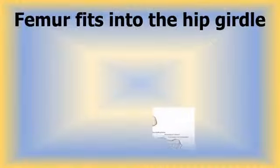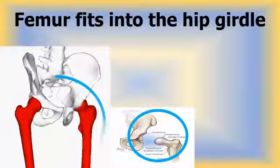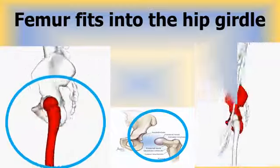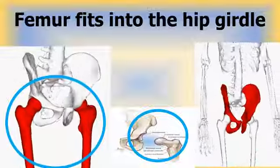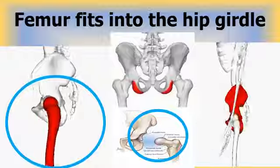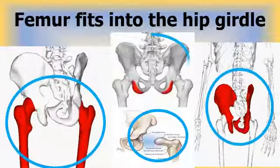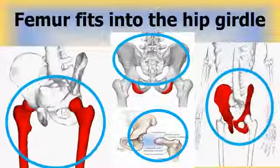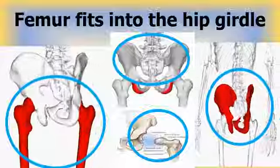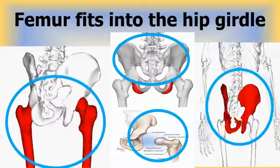The femur fits into the hip girdle. The femur is the thigh bone which connects to the hip girdle at the upper end and to the knee at the lower end. Your legs are attached to a circular group of bones called your hip girdle. The hip girdle is a ring-like bony structure attached to the vertebral column that connects the bones of the lower limbs to the skeleton, with the help of a joint which allows freedom of movement.